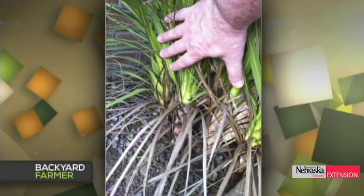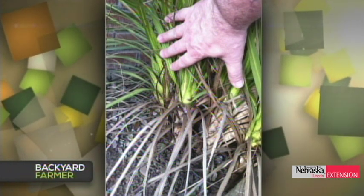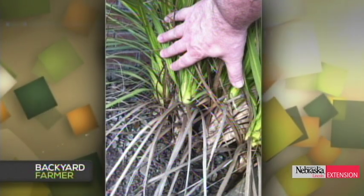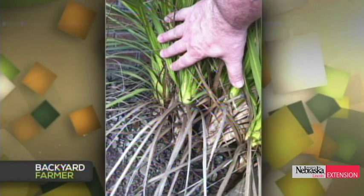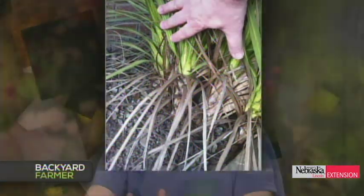A viewer from the United Kingdom asks about cordyline — used as a container plant in the US — which he lost to heavy frost but is now coming back. Elizabeth says he can go ahead and divide the plant. Carefully tease the roots apart, or use a sharp spade if needed. Divide and spread them through the landscape.